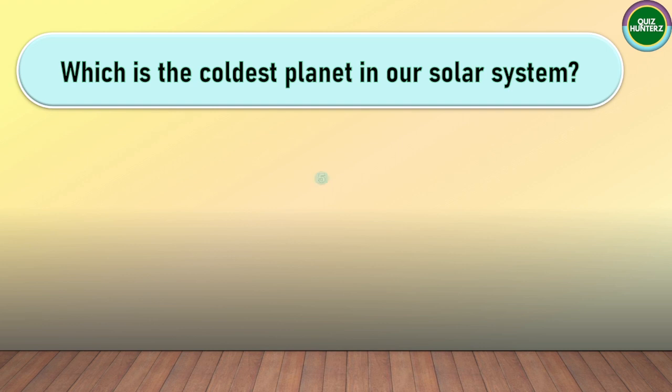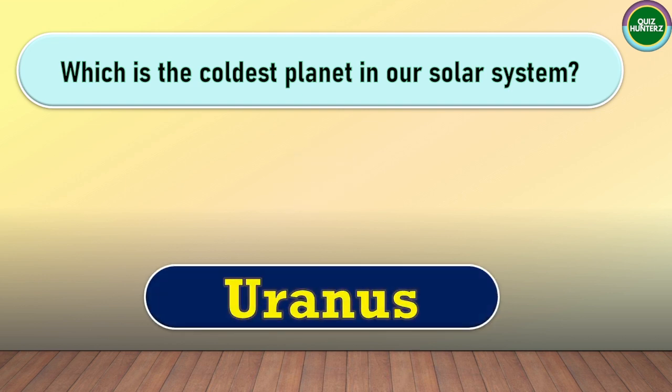Next question. Which is the coldest planet in our solar system? The correct answer for this one is Uranus.